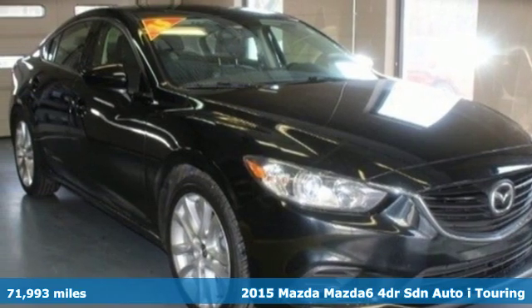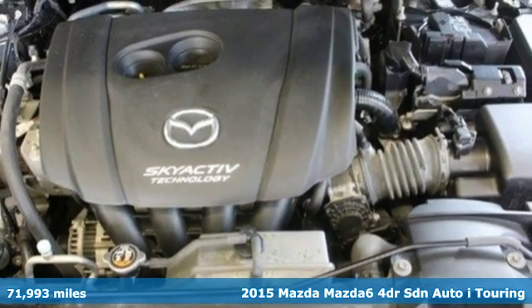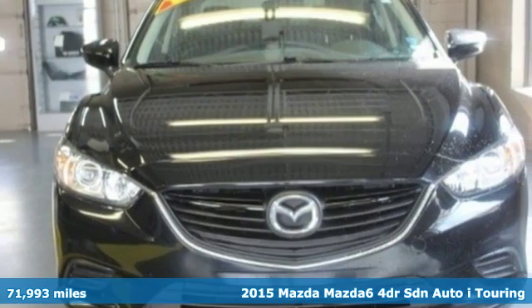Here's a 2015 Mazda 6. With its striking elegance and effortless power, the Mazda 6 has been crafted to excite and inspire.